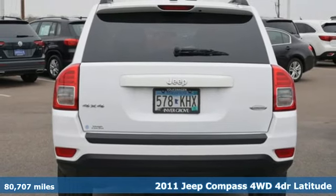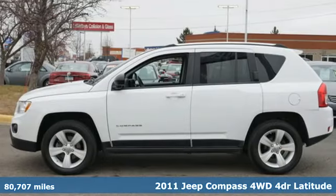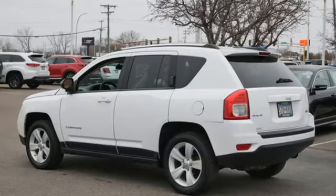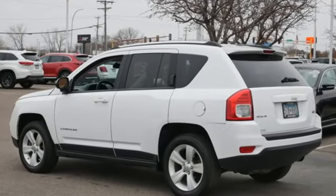It comes with great features you'll love: external memory control, power heated mirrors, front heated bucket seats, auto dimming rear view mirror, and remote engine start.